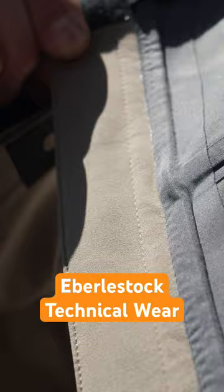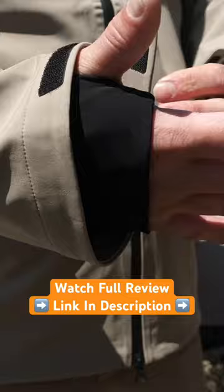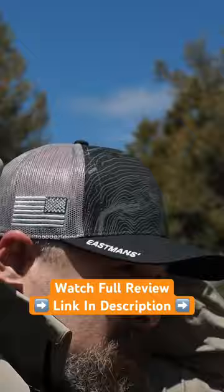Another thing I love about this are these storm cuffs. It's got a thumb hole, and everything is sealed, so when I'm glassing I'm not getting moisture running down my sleeves. With this cuff, I'm going to create literally a weatherproof cocoon.